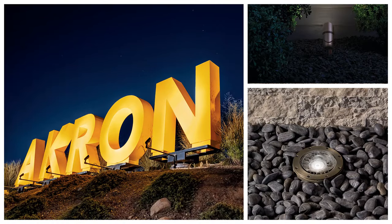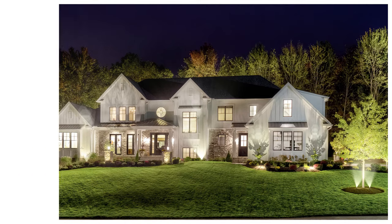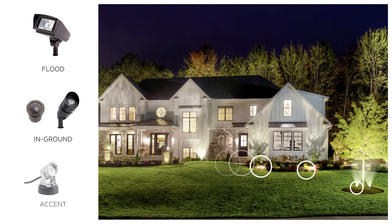You can design for a variety of applications – residential and light commercial – with multiple VLO fixture options including flood, in-ground, and accent lights.